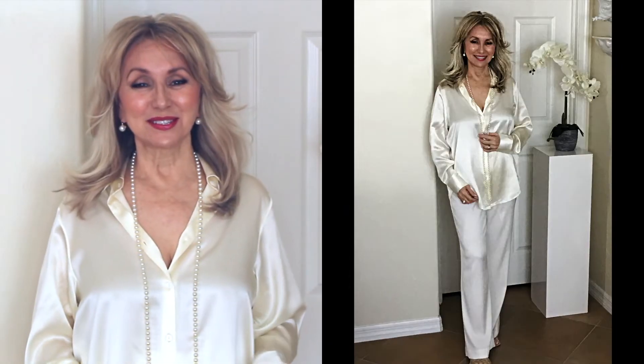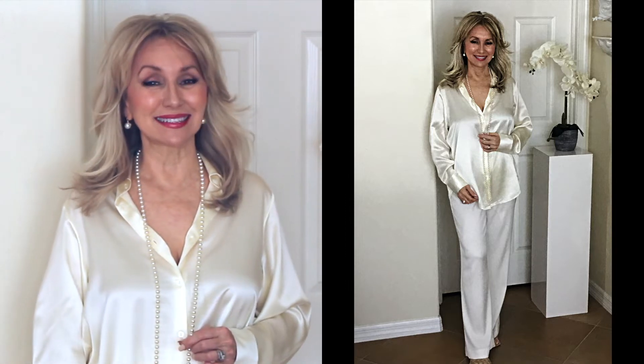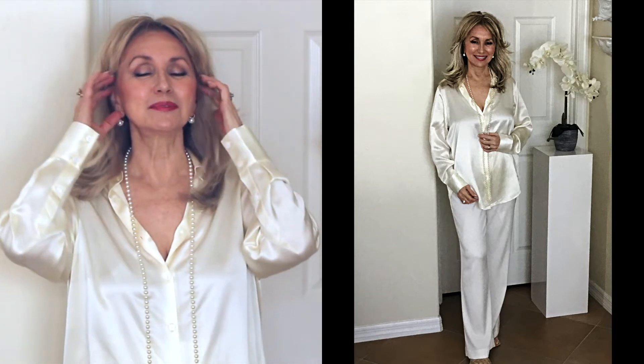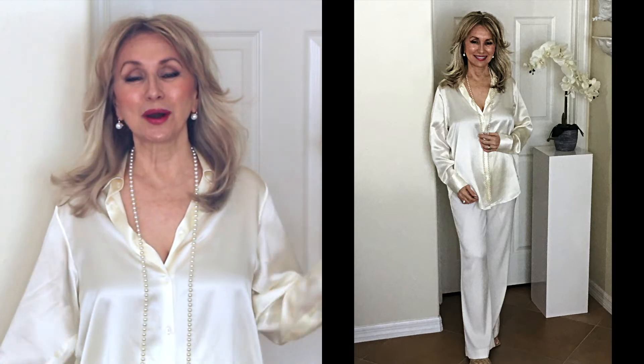Now I'm going to show you the third look. Here it is just loose. I thought I would show you how it looks with pearls, because pearls are so on trend for the spring and summer, and you can see the luxurious sheen in this blouse. It really looks gorgeous with pearls. Paired up just this way, loose and very comfy, is a wonderful look.